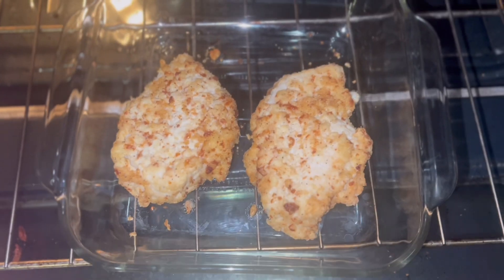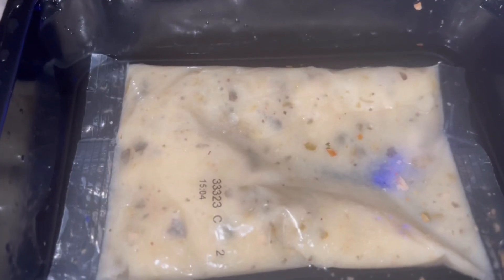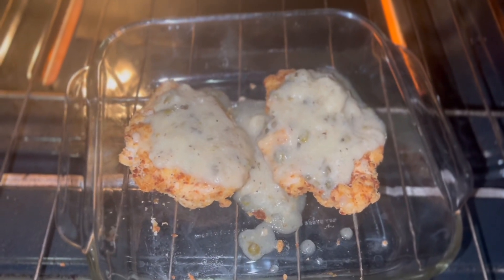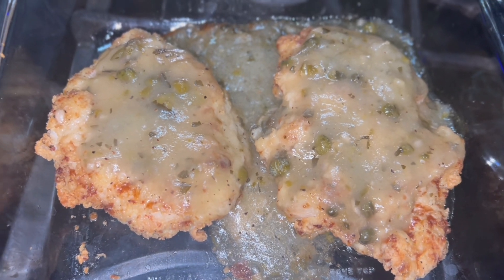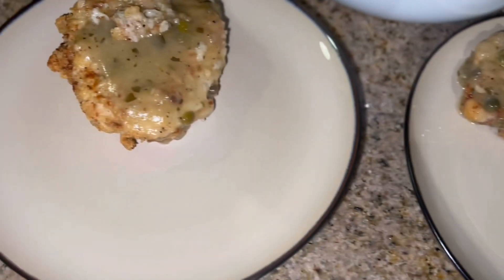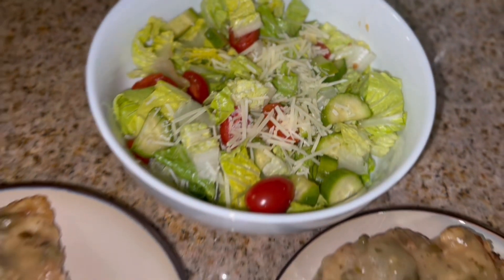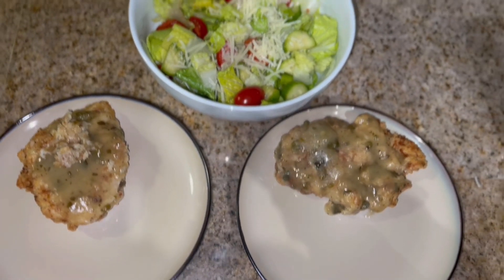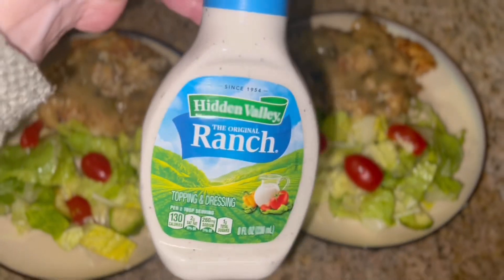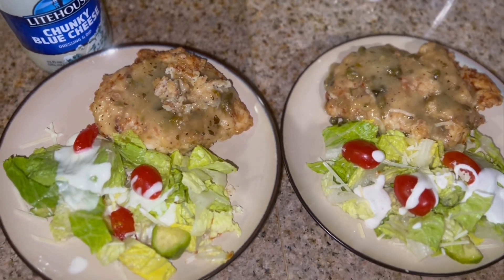Once the chicken had cooked for 20 minutes, I took it out of the oven, flipped it, added the piccata sauce pack on top, then put it back in the oven and let it cook for the remainder of the time — I think it was about 5 minutes. On top of our salad, my husband wanted ranch dressing and I'm going to have some blue cheese dressing. Here everything is all served up — delicious!